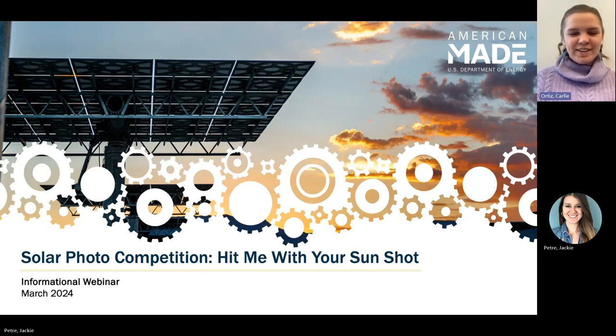We're going to go ahead and get started. Thank you guys for watching this recording. Jackie and I will be presenting today on the Solar Photo Competition, Hit Me With Your Sunshot. We're really excited about this new prize and we hope that this webinar covers any questions that you might have, but if not, this is just one of many resources and we're here to help with anything you might need.